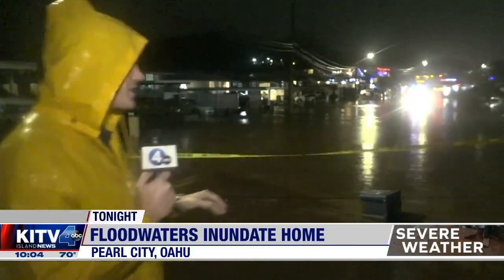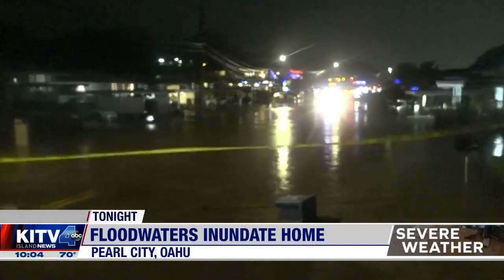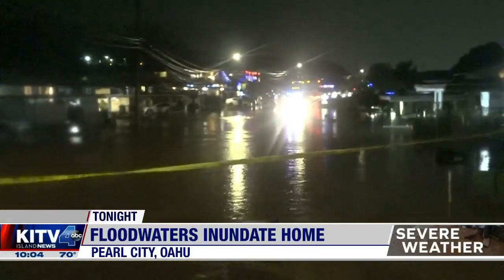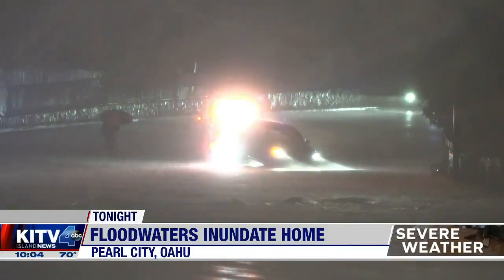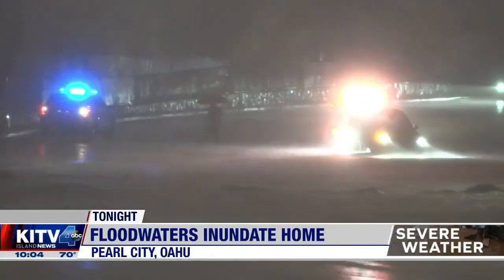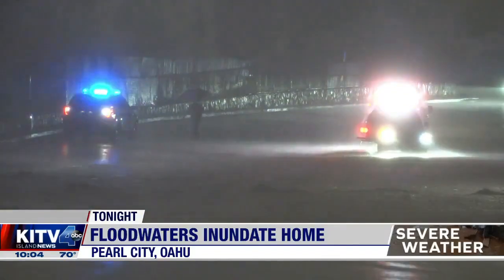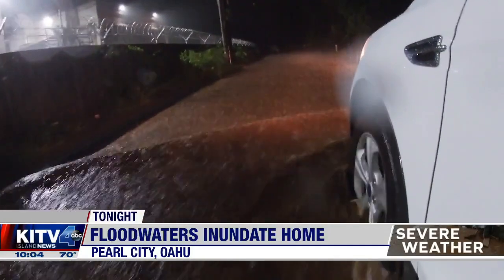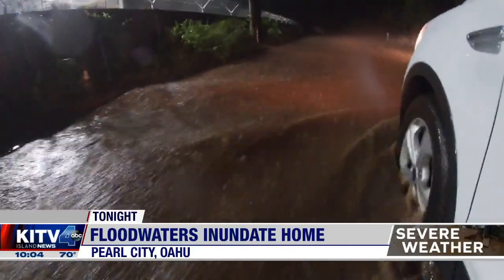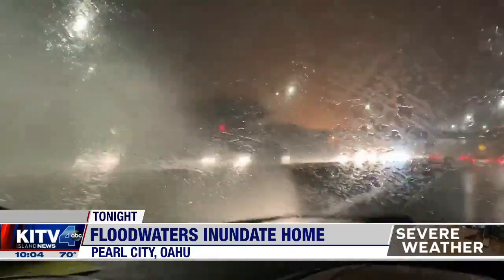The rain continues to come down, and from back here you can see just how extensive this is — going all the way down this street. At this point, all they could do is put up caution tape and wait for it to stop. And it's not just houses. Just a few blocks away in Pearl City, emergency crews are responding to a car stuck in the water, and this junkyard is completely flooded — wondering just how bad things will be when the dust finally settles.